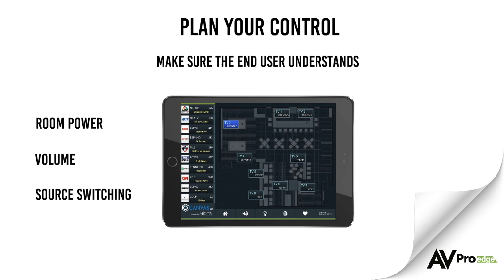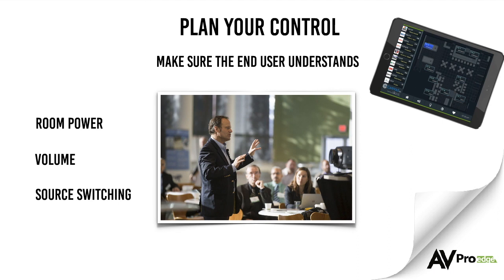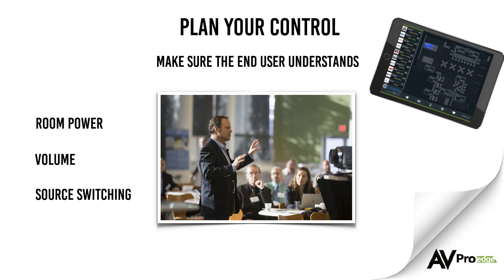Designing a conference room sounds intimidating, but with thoughtful planning and the correct components, you can build an easy-to-use system which looks and sounds great. If you need help designing a system for a boardroom, classroom, or any conference room, give AVProEdge a call. Our sales team are happy to help you pick out the correct components and design the perfect plan for you and your customer. For more information, visit avproedge.com.